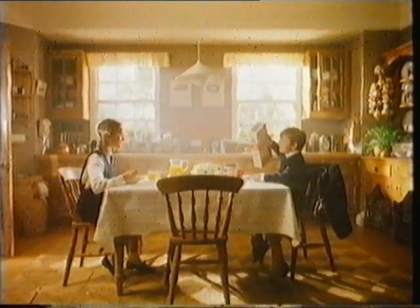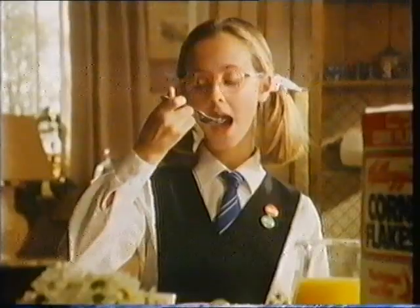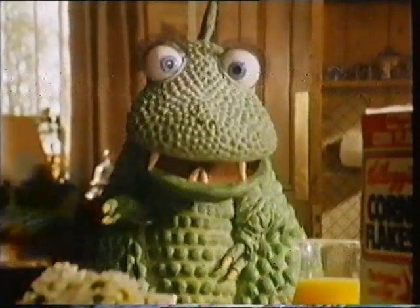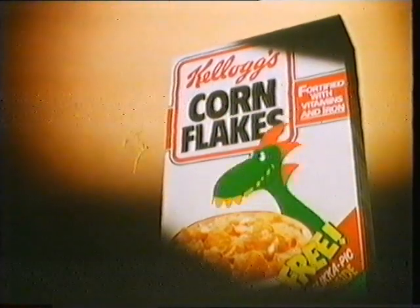Inside every free-off-a-pack of Kellogg's Corn Flakes, there's a magic picture card. It will transform one of today's wilder animals into its prehistoric ancestor. Having collected all eight, breakfast may never seem quite the same.